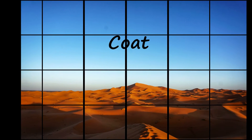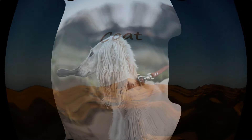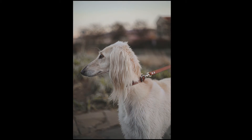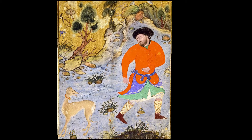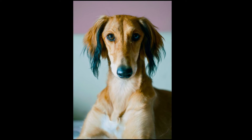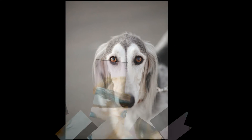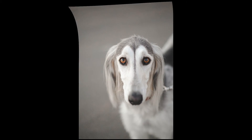The coat of the Saluki is short, soft and silky and can be either feathered or smooth. The feathered variety has feathering, or longer hair, on the ears, tail and on the thighs and back of the legs, whereas the smooth does not. Both have hairy feet pads between their toes that allow them to run into deep sand. The coat sheds very little and only requires weekly brushing, twice weekly for the feathering.